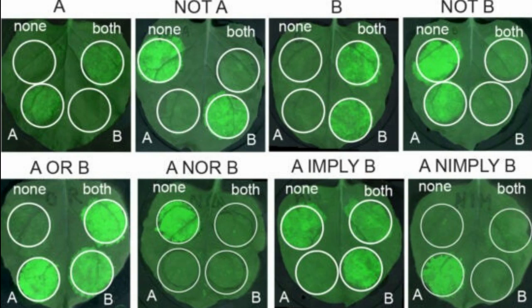Once they had working designs, the researchers used one of the circuits to create logic gates that would modify the expression of a specific developmental gene in a precisely defined type of root cell of Arabidopsis thaliana,